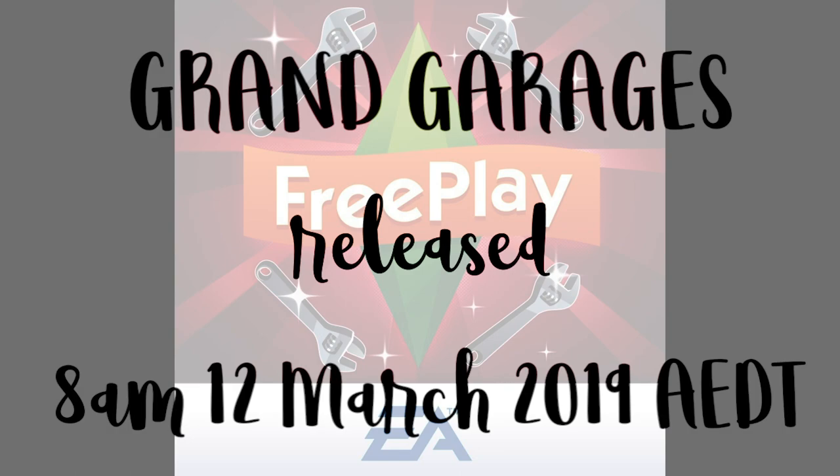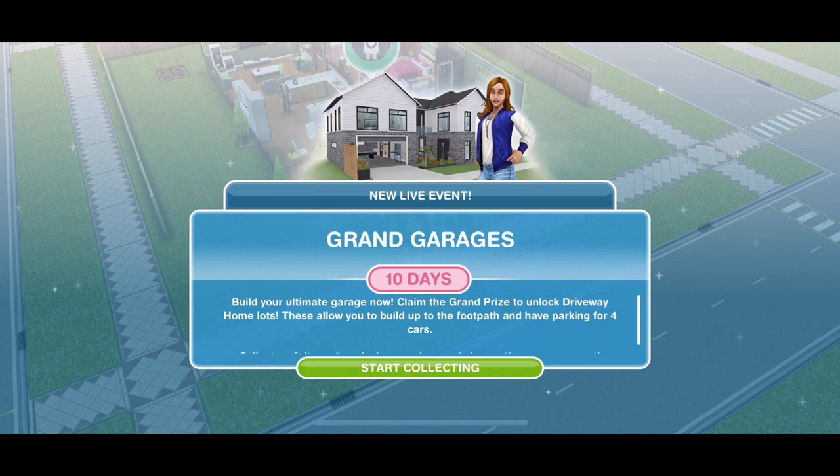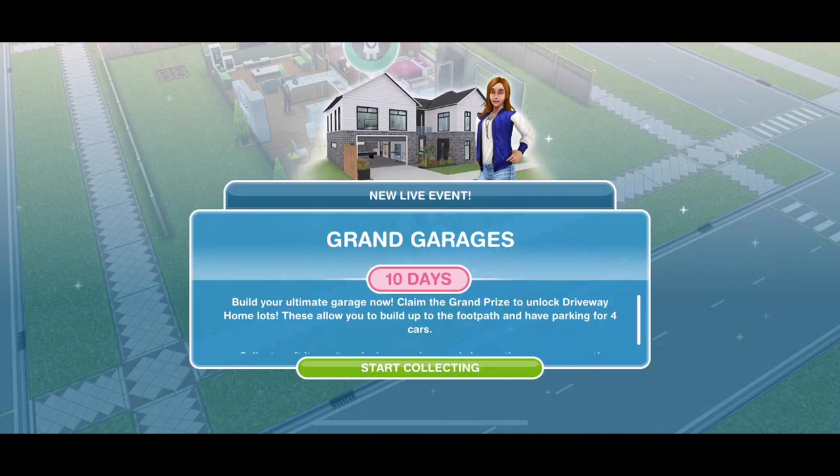Do check and convert that time — 8am AEDT — to whatever time zone you are in, so you know when the update will start going live. There is a lot going on in this update and it is amazing. I have got videos on all of the new events and quests, so make sure you check the description to find detailed information. The first thing we get with this new update is the new Grand Garages live event, which is a 10-day event that starts on the 12th of March. It's like all the other live events where we collect arts and crafts items and as we progress we win various garage items.